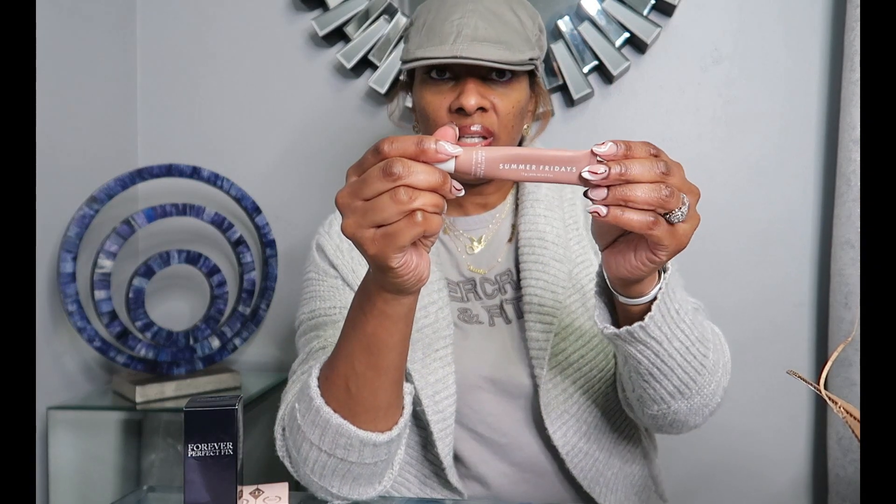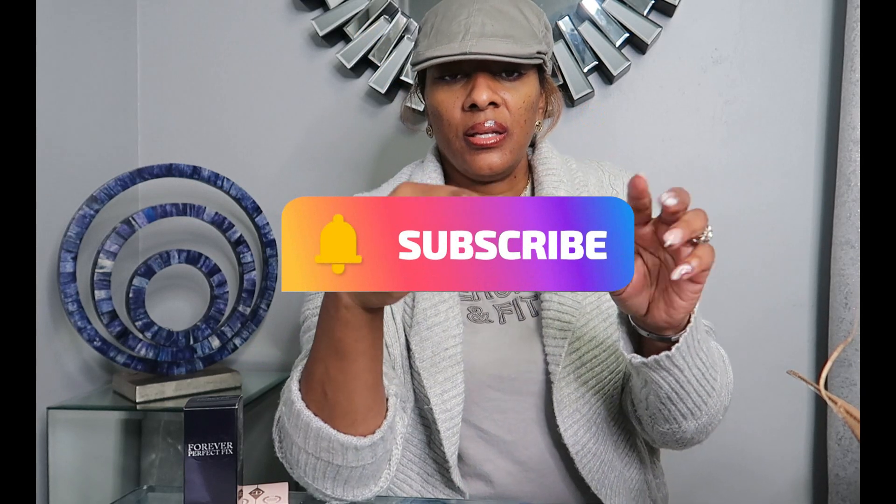Summer Fridays — you need this in your life. This one is the vanilla, and it's just like a clear tint. You can barely see it; it probably matches your lips if you are around my complexion.